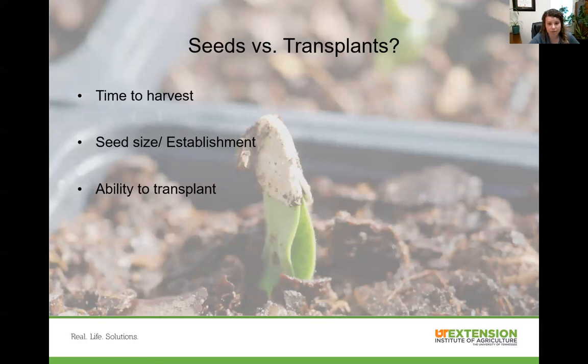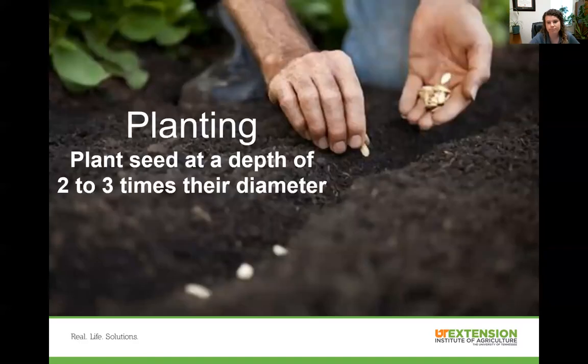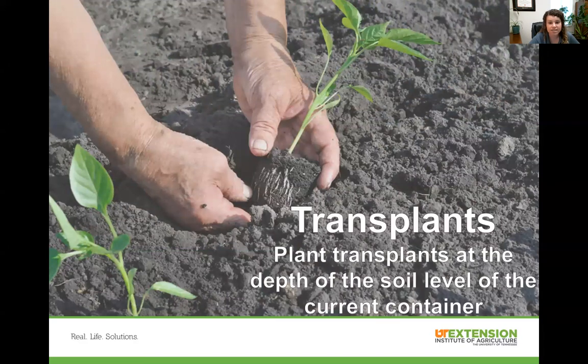Seeds versus transplants: the main reason transplants are used is to reduce the time to harvest in the garden. The main crops that are transplanted are those longer-season crops that take longer to mature. Some seeds are hard to germinate due to temperature or other requirements — for example, peppers would be hard to direct seed because of the high soil temperatures required for germination. For planting by seed, plant at a depth of two to three times the seed diameter. For transplants, put them in the ground at the same level as the soil in their current container. The only plant you can plant deeper is tomatoes, because they can put out more roots along their main stalk, making them more stable.